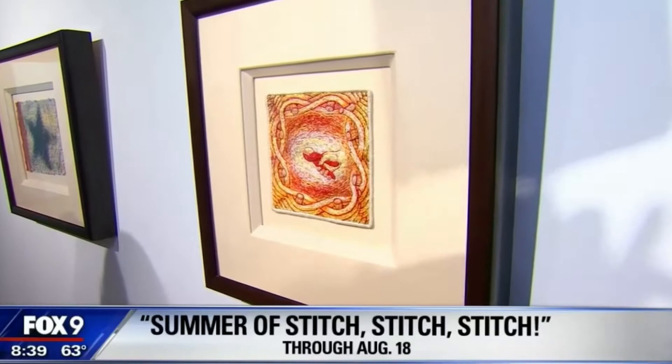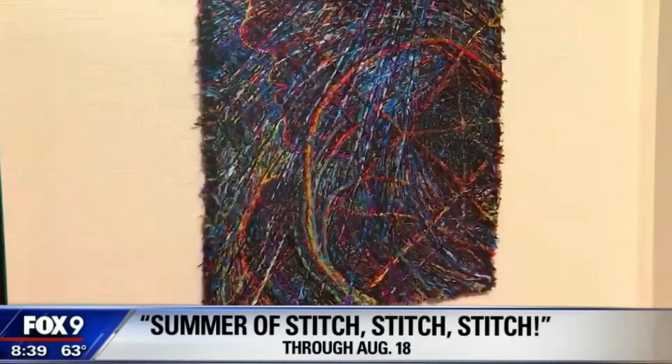I am joined by Tracy Crum. Over the summer, you've got three very accomplished textile artists displayed here. We're going to start with this gentleman. This is Tom Lundberg. He's from Fort Collins, Colorado. He has been a practicing artist for over 40 years, and his work has always involved stitching — very labor-intensive hand stitching on a small scale.